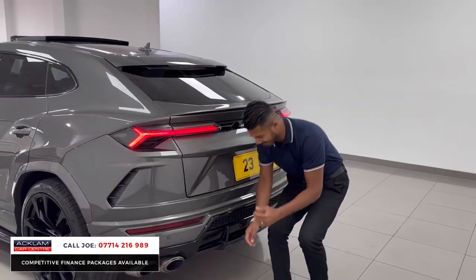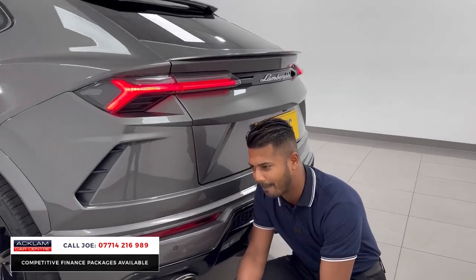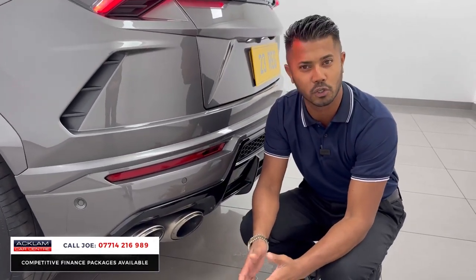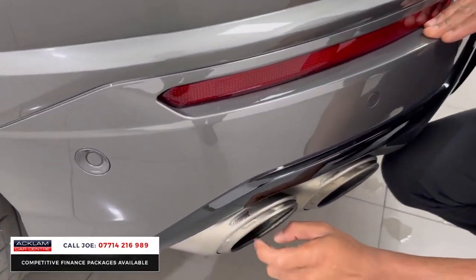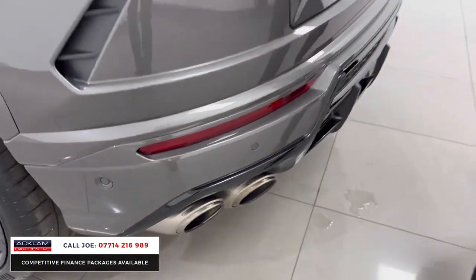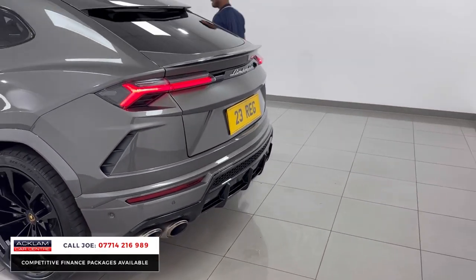But this one — before I start it, come over here. You know when you've got a car which is absolutely out of this world, why would you need to put any more on it? Come a bit closer. This one has, from the factory, the Akrapović exhaust — mind-blowing.